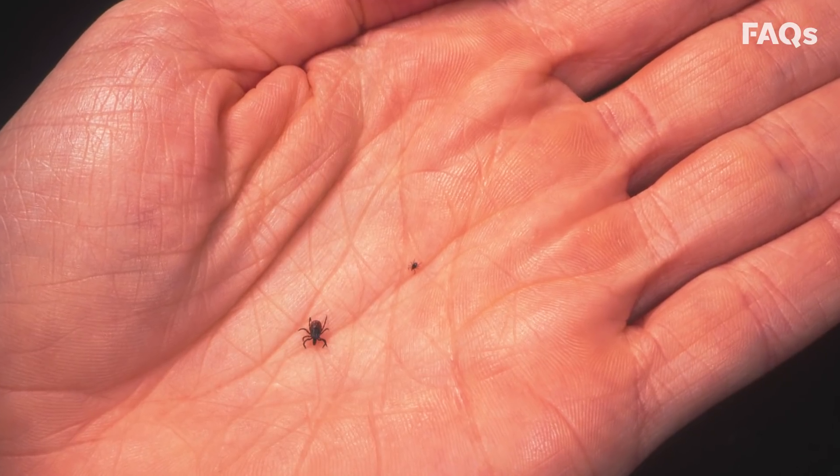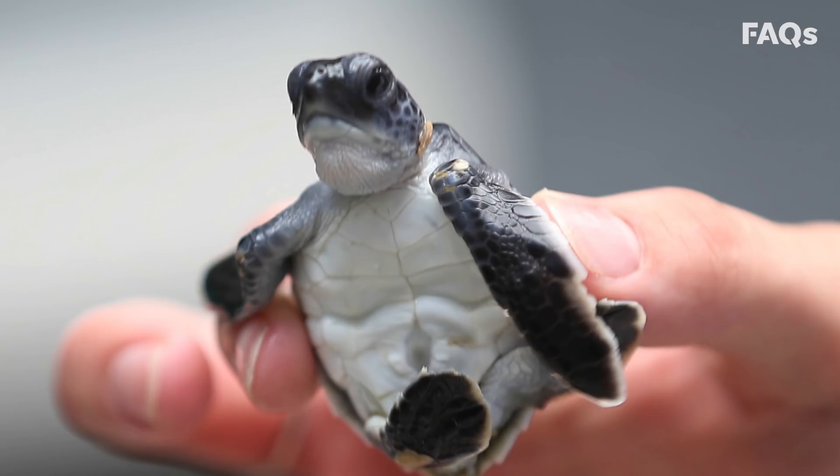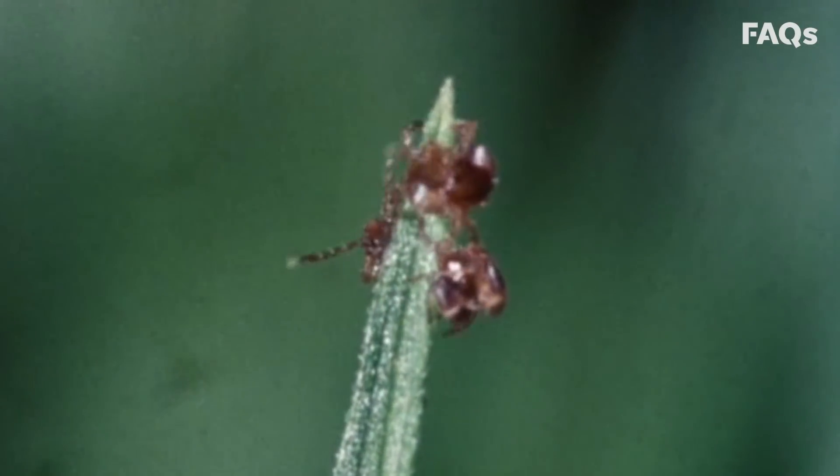Exaggerations aside, these tiny terrors make their living by feeding on the blood of mammals, birds, and reptiles. They hang out on the ends of branches, leaves, and the tips of tall grass, so they can grab unsuspecting prey as they walk by.